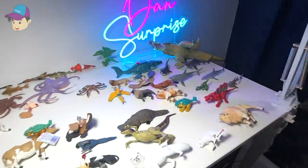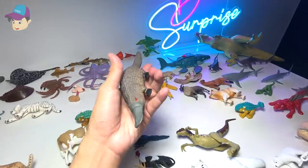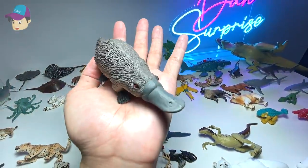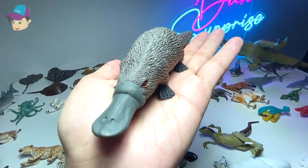What else we've got on the table? Plenty of figures. I'm going to choose this one right here. Okay, this is actually a platypus. You can find this in countries like Australia, I think.